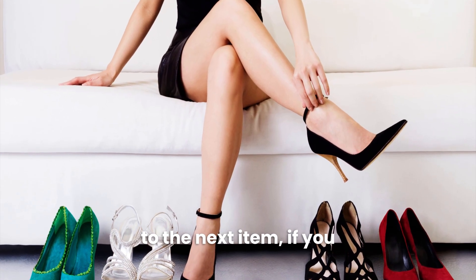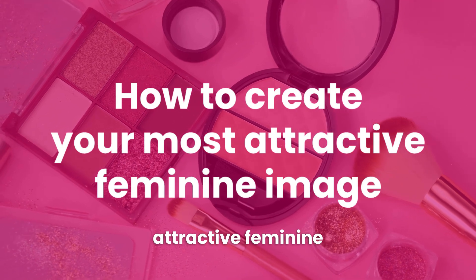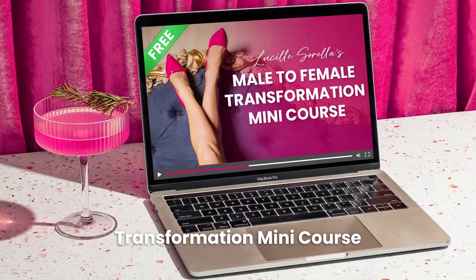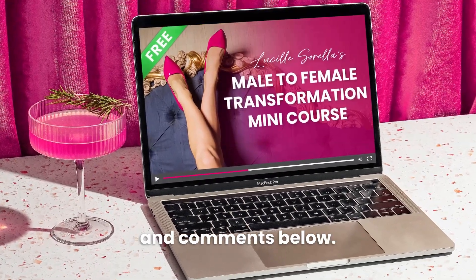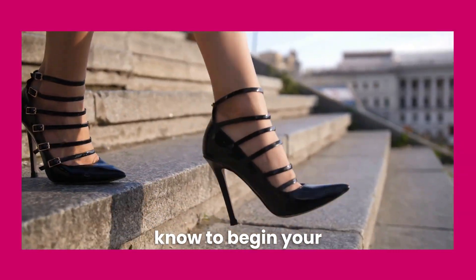Before I move on to the next item, if you want to learn more about how to create your most attractive feminine image, be sure to sign up for my free male-to-female transformation mini course, linked in the description and comments below. I share the most important steps you need to know to begin your feminine transformation.